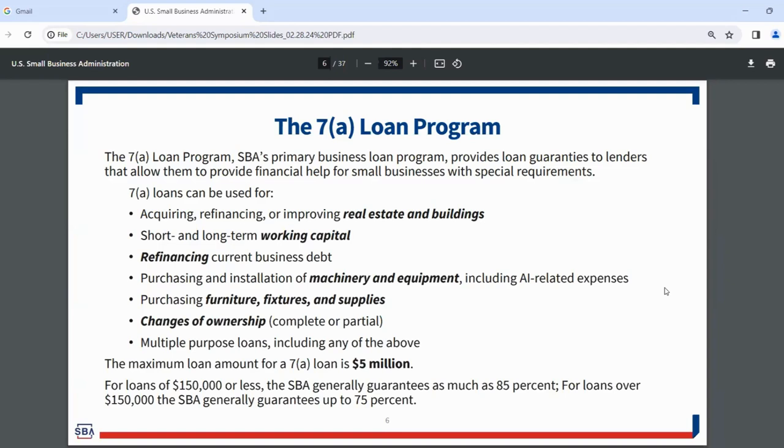7A loans can be used for a wide variety of purposes: acquiring, refinancing, or improving real estate and buildings; short and long-term working capital; refinancing current business debt; purchasing and installation of machinery and equipment, including AI-related expenses; purchasing furniture, fixtures, and supplies; changes of ownership, both complete and partial — that's newly updated in the program. It also includes multipurpose loans, so any of those above in combination is also possible.